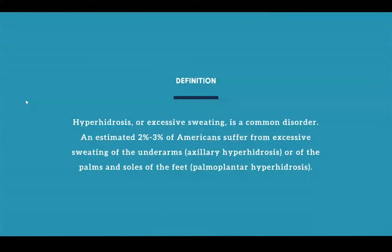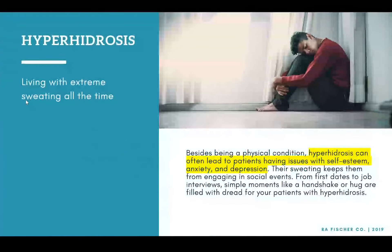Hyperhidrosis, although it is a physical condition, can actually lead to a lot of mental health issues. A lot of patients we work with have told us stories about struggling on first dates, job interviews. I can't tell you all of the excuses we've heard — for example, one patient was a real estate agent who had to bandage their hand before every open house as an excuse not to shake people's hands. These things can really take a toll on individuals not just physically, but also in terms of self-esteem, developing anxiety and depression.